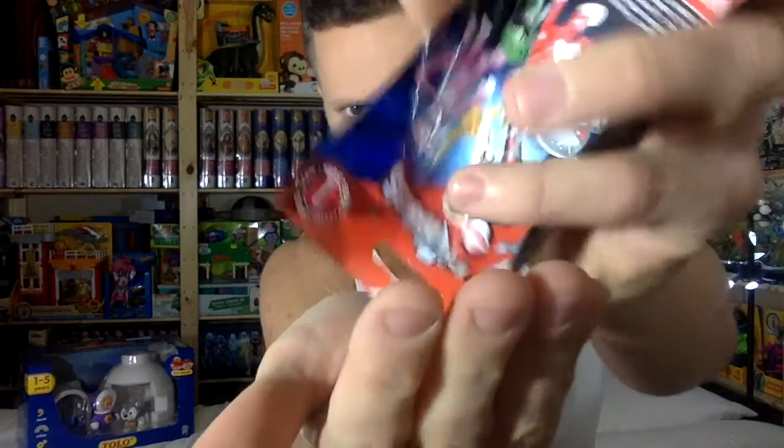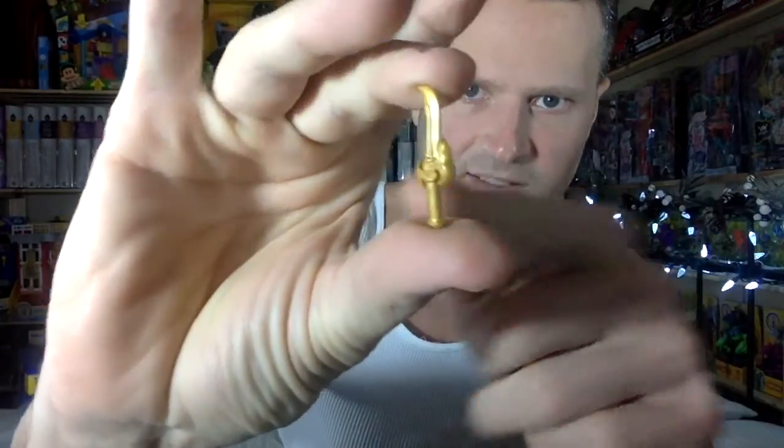Number six is the White Ranger. Here's the body and the stand. His head pops in really well and his weapon is awesome. He looks awesome — tiny, but really cool.